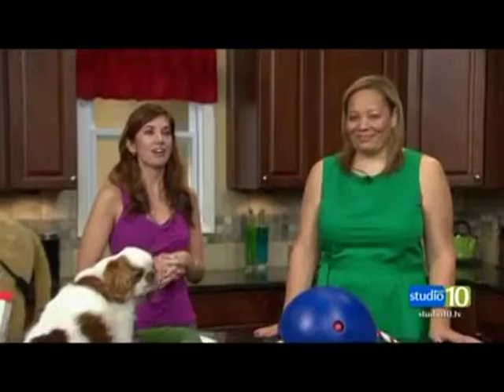According to the Association of Pet Obesity and Prevention, 52% of dogs and 58% of cats are overweight or obese. You can give your pets exercise, but some need a little more encouragement than others. Pet trendologist Charlotte Reed and her dog Ty are here to show us some of the latest and greatest gear and toys to get your animal on the road to better fitness.